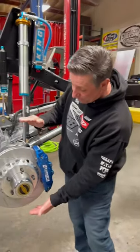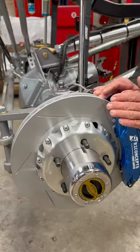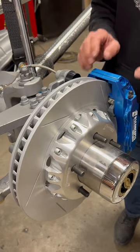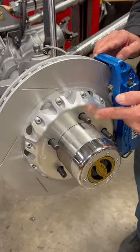It's got a 14-inch really thick and heavily ventilated rotor. These rotors are directionally ventilated, so you actually get additional air pull through them. You've got an aluminum hat that's drilled for both half-inch and five-eighths studs.